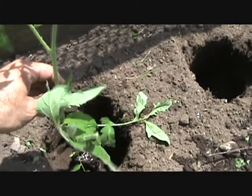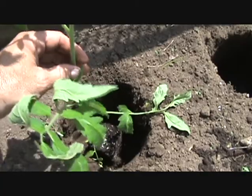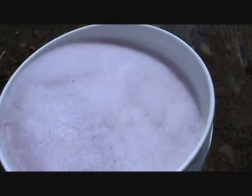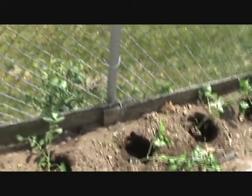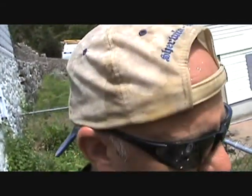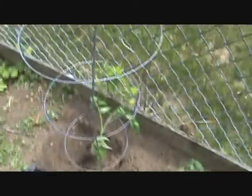My nieces are gonna take care of the garden here and water it, and we'll be back in September to reap the benefits. I've got some Miracle-Gro here - I'm gonna put some in each hole to get them started. I'm getting really hot out here so I'm going to get these in the ground rather quickly.